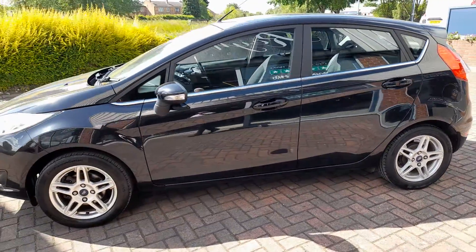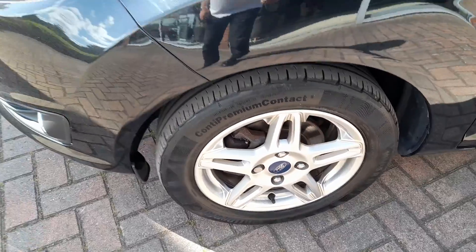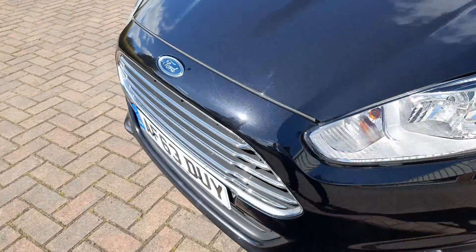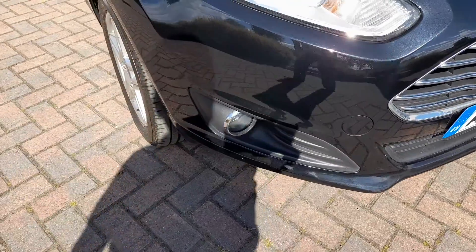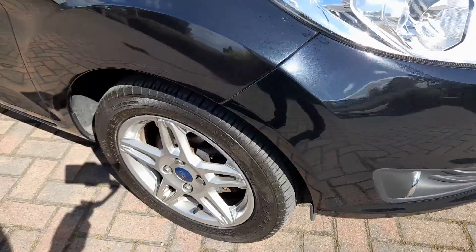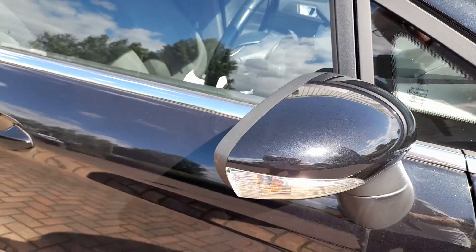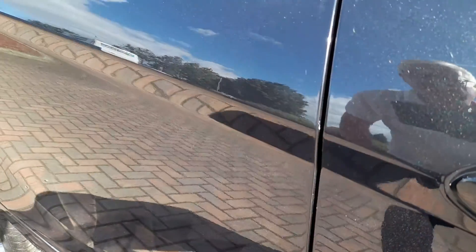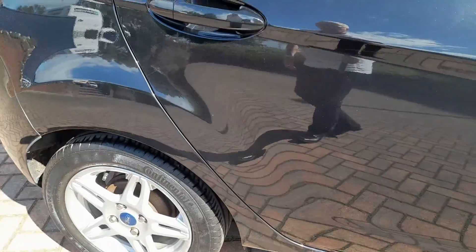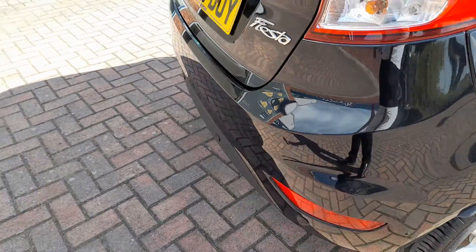You can see there is no panel damage. Front alloy is clean with no scuffs. No marks at all on the bumper. A couple of small chips on the bonnet, but nothing too drastic. No scuffs or marks on the offside front bumper. Another clean alloy. No marks on the mirror caps. A little scuff on the rear bumper.